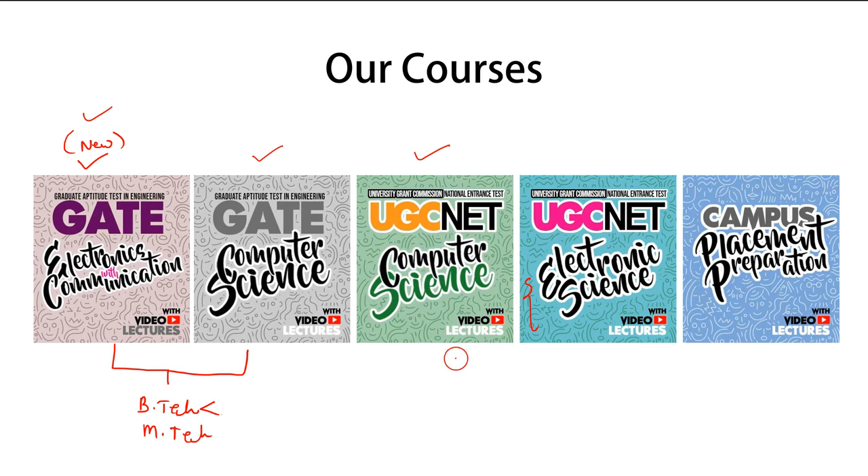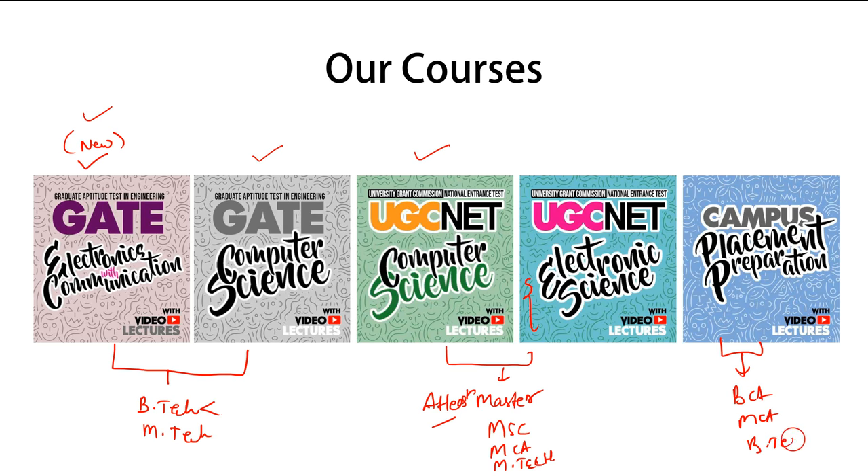For UG CNET Electronics Science and Computer Science, you should have at least done a master's degree — it can be MSc, MCA, or M.Tech. For Campus Placement Preparation, it is for students who are currently in their colleges — it can be BCA, MCA, B.Tech, or M.Tech.